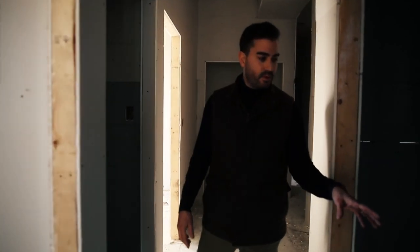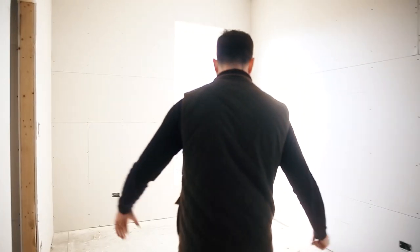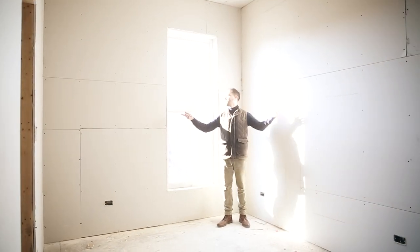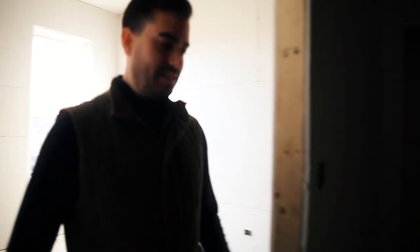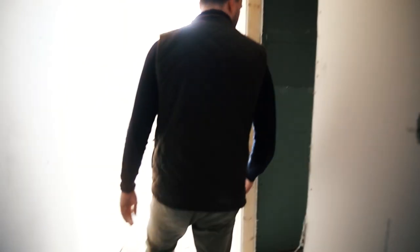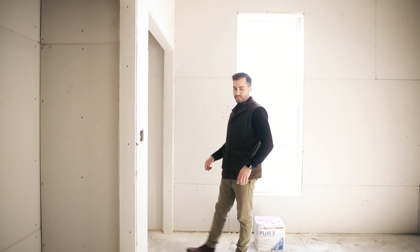We've got the first bathroom here to my left. Immediately to your right you have your first bedroom. Over on this side you've got the washer and dryer. Your second bedroom is here. All the windows are brand new. There's a nice little linen closet out here, and then you have your master bath ready to go as well, and your master bedroom with the his-and-hers closet. Everything is completely drywalled.